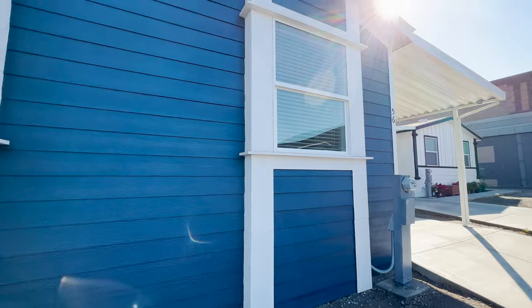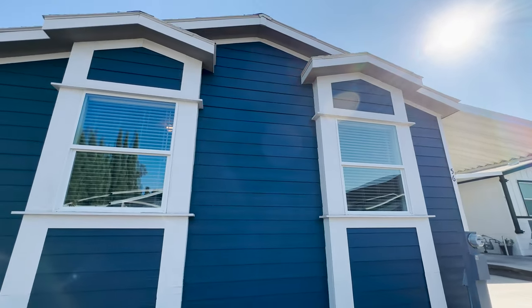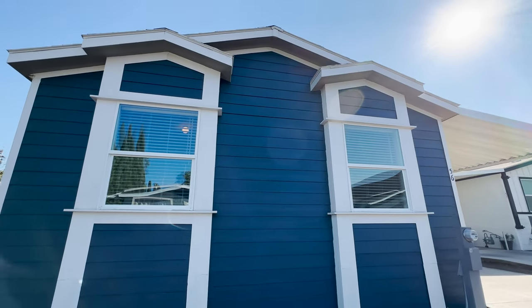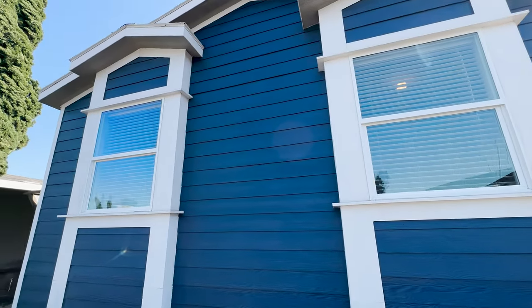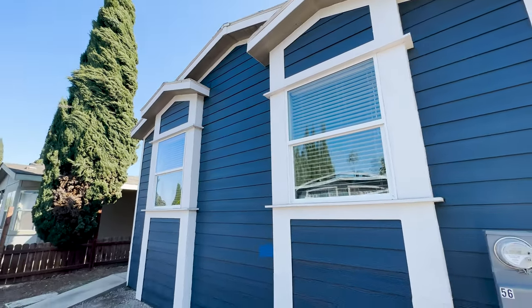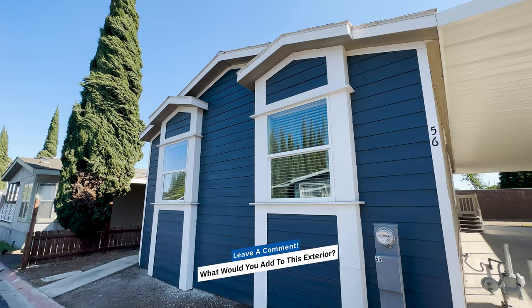Here's an example of your ship lap siding, the two eyebrows with columns, the lap siding between the columns. Other things that you could do: board and bat siding, vertical siding. You can mix and match the lap siding with the vertical siding and the board and bat.